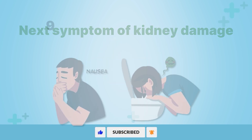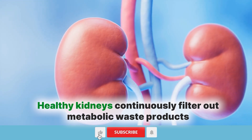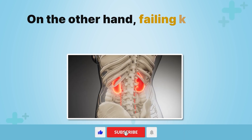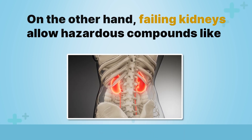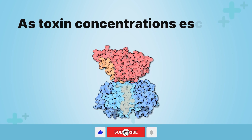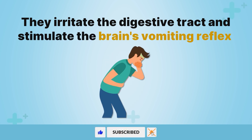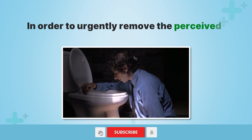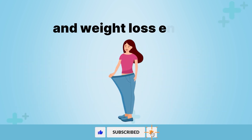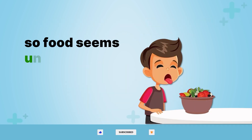Next symptom of kidney damage — number nine: nausea and vomiting. Healthy kidneys continuously filter out metabolic waste products and excess minerals that could become toxic if allowed to accumulate. Failing kidneys allow hazardous compounds like urea and creatinine to build up uncontrollably in the blood. As toxin concentrations escalate, they irritate the digestive tract and stimulate the brain's vomiting reflex in order to urgently remove the perceived poisons. Consequently, severe nausea, retching, dehydration, and weight loss ensue. These toxins also dull appetite and taste perception, so food seems unappealing.